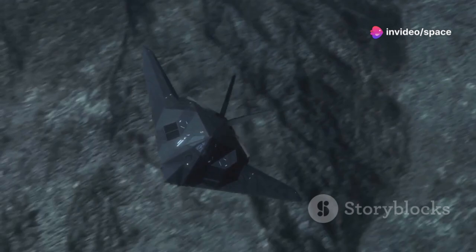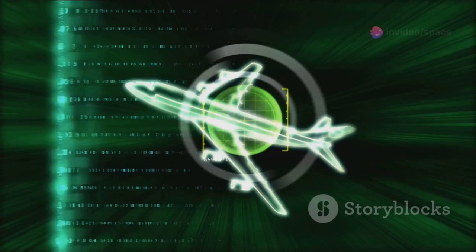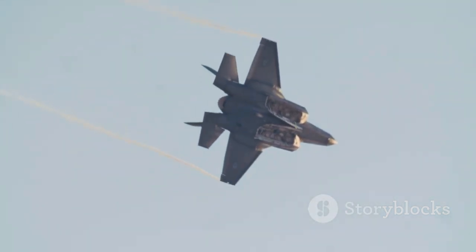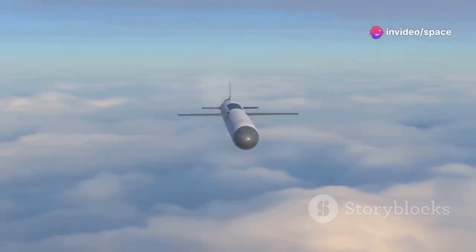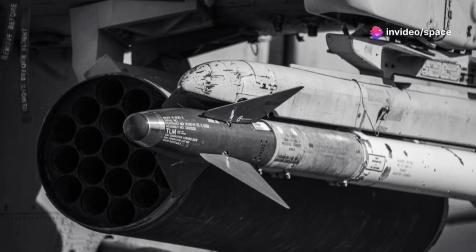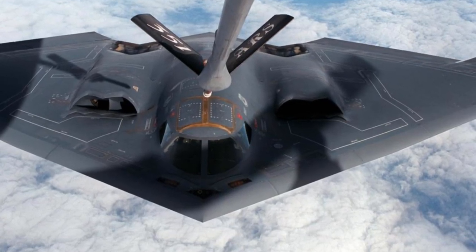The B-21 Raider, with its ability to operate undetected in contested airspace, represents a significant step forward in the realm of stealth technology. However, the pursuit of invisibility is an ongoing challenge, as adversaries develop new and more sophisticated radar systems and detection techniques. The future of stealth will likely involve a combination of advanced materials, innovative aircraft designs, and electronic countermeasures designed to confuse and deceive enemy sensors. The proliferation of long-range precision strike weapons, such as hypersonic missiles, is another defining trend in modern warfare. The B-21 Raider will be at the forefront of this evolving landscape, shaped by the increasing integration of artificial intelligence and autonomous systems, influencing the course of conflicts for decades to come.